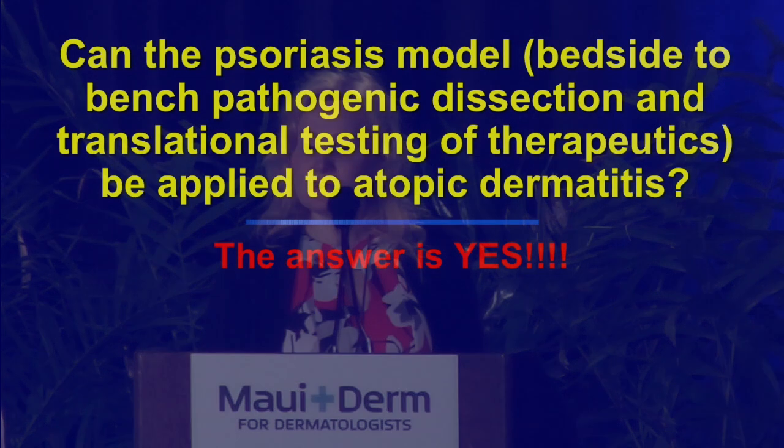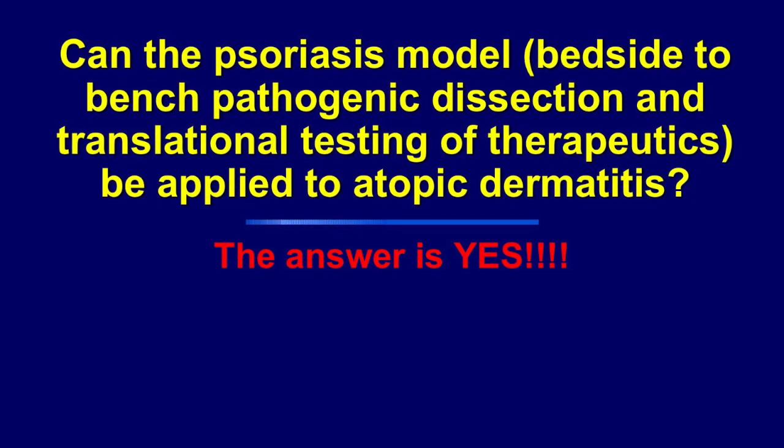About seven years ago, I asked whether the psoriasis model — which was already so successful with many treatments being brought forward — this bedside-to-bench pathogenic dissection and translational testing of therapeutics could also be applied to atopic dermatitis. That was not the case at the time. But I want to convince you that the answer to that is a definite yes — though there is a road to pass, with requirements that were not met seven years ago but are definitely met today.